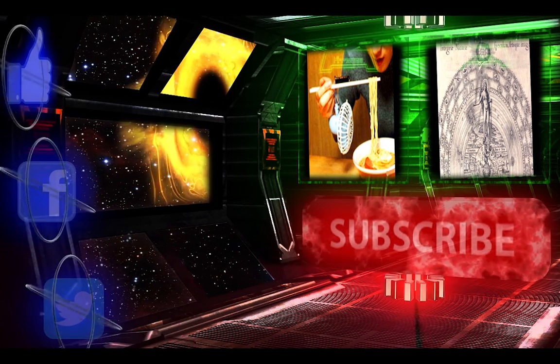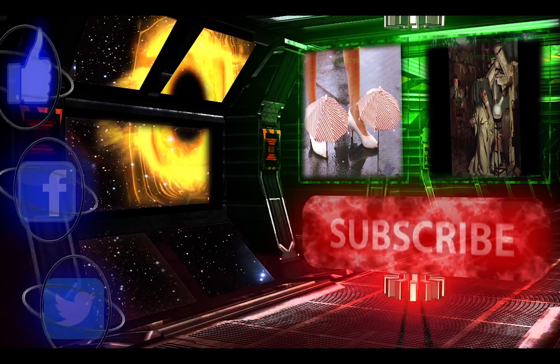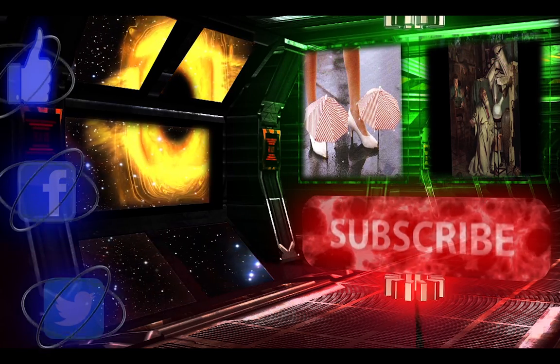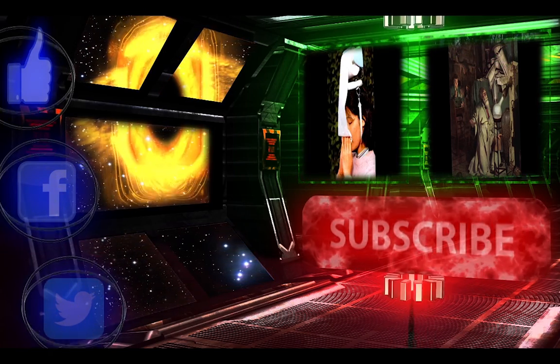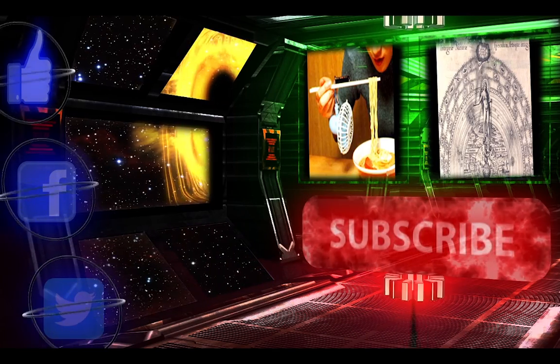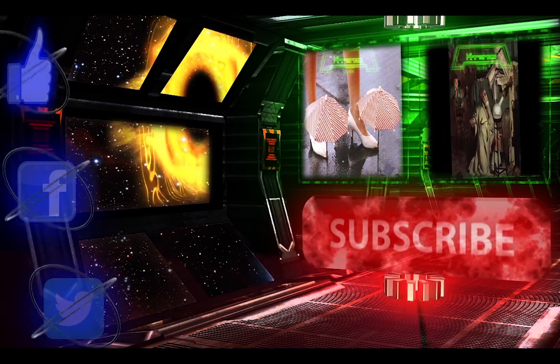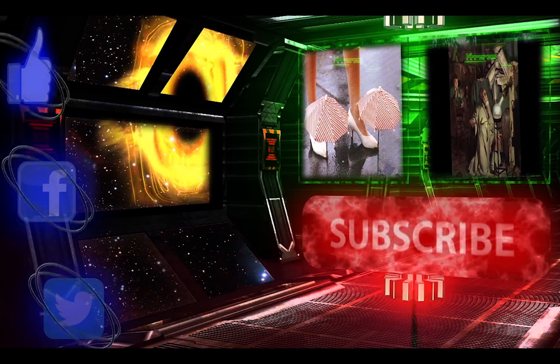Drones have a long future ahead of them. What we think of today as futuristic and amazing will be boring and an everyday occurrence in the near future. Drones may be hitting a rough patch right now while they are being fitted into the general public, but we believe they will become a part of our everyday lives. Thank you for watching Future 5, and we'll see you next week.